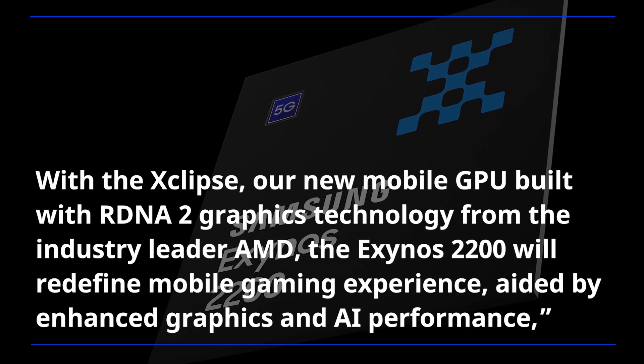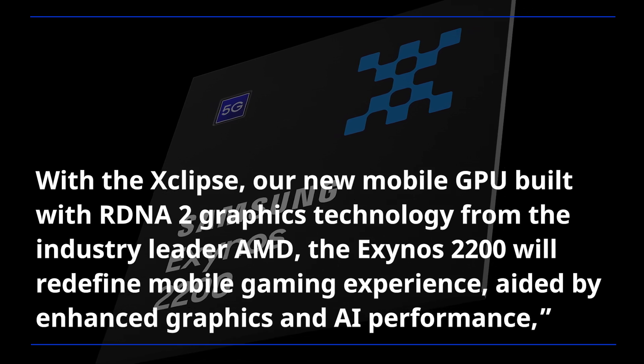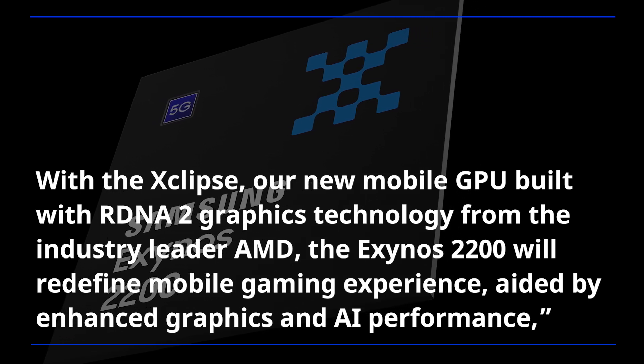With the Xclipse, our new mobile GPU built with RDNA 2 graphics technology from the industry leader AMD, the Exynos 2200 will redefine the mobile gaming experience, aided by enhanced graphics and AI performance.